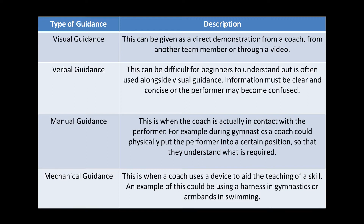You can pause this video to take a look at the table, but we're going to go through each type of guidance in a bit more detail.